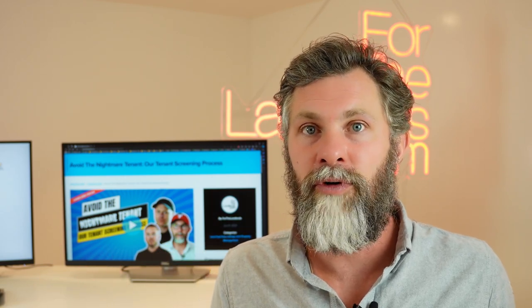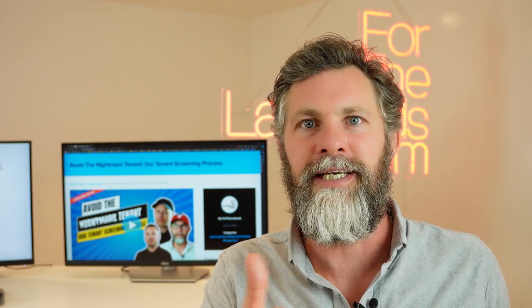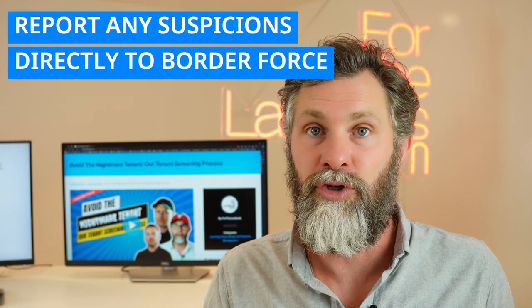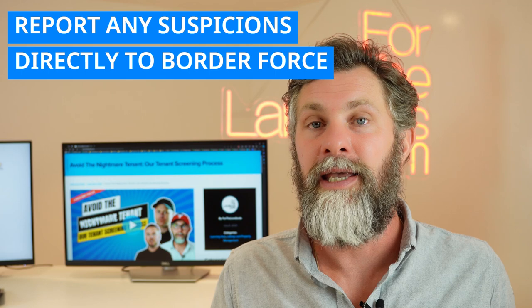Things to look out for: say you've got a couple and a small child on the AST, but when you get there, there are ten pairs of working boots in the hallway, or six toothbrushes, or a double bed in the lounge and dining room. These are clear signs that more people are living in the property than are on the AST. The next step is to be a whistleblower and report it directly to border force the day you notice it. If you don't, every illegal immigrant found is a £10,000 fine to you.